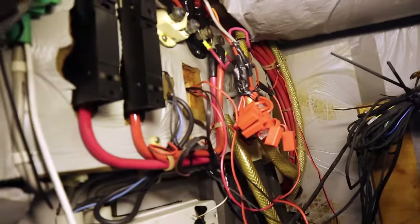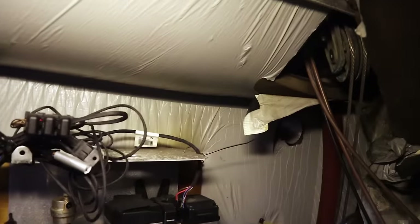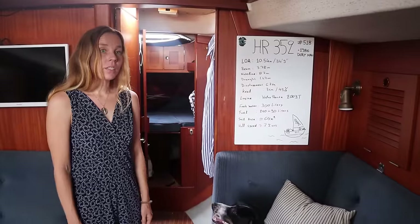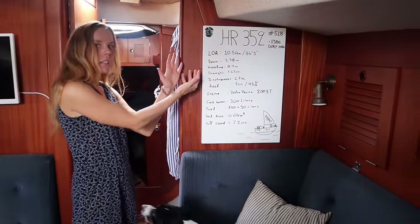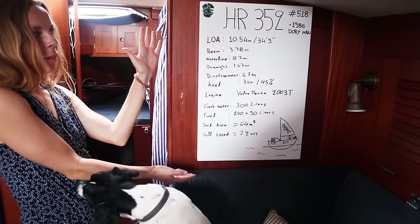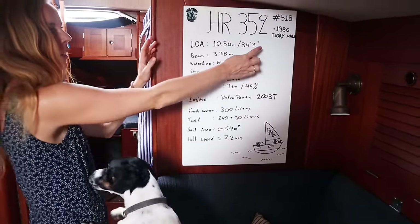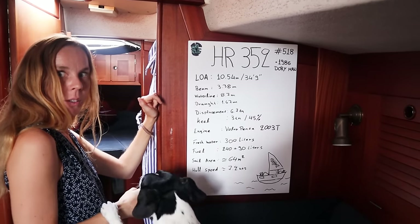That's the shore power, some fuses for the anchor range, a lot of cables, and here go the steering cables. If you want a little bit more specification about our boat, pause the video and read Leo's wonderful handwriting here. I am especially interested in the way he writes the number two — I have never seen it done that way before.